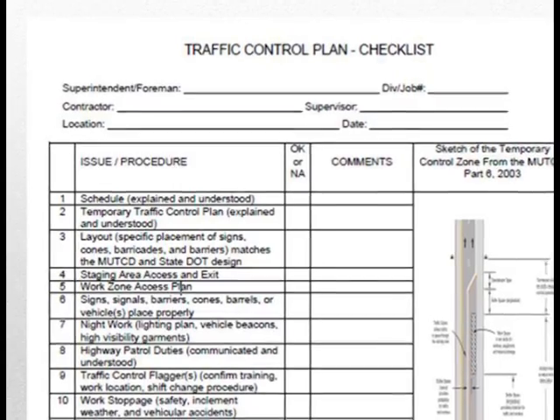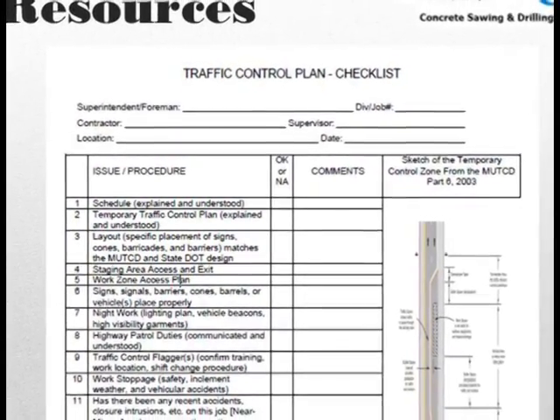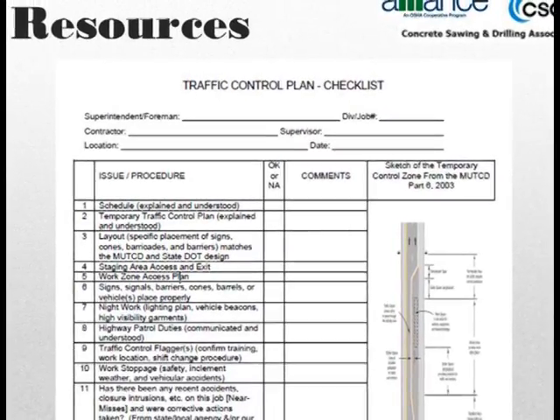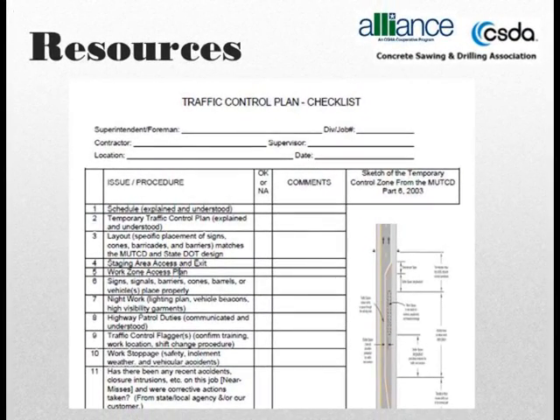In addition, on the backside of that sheet, you will find a sample traffic control plan, which replicates information found in the Manual for Uniform Traffic Control Devices for Temporary Work Zones.